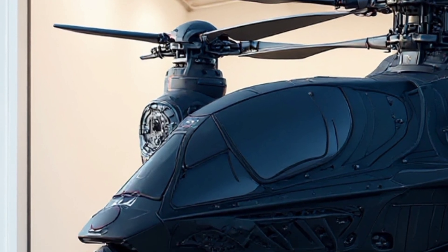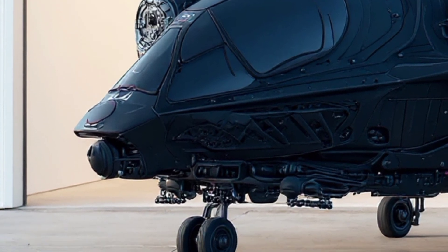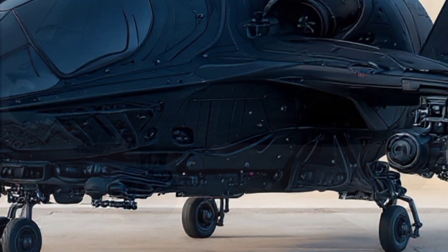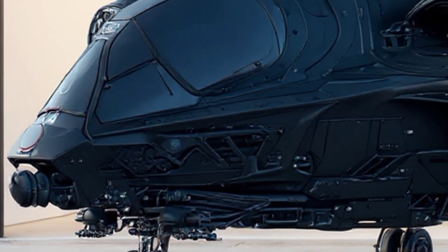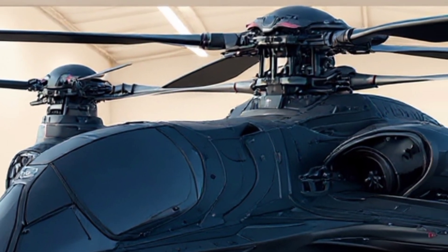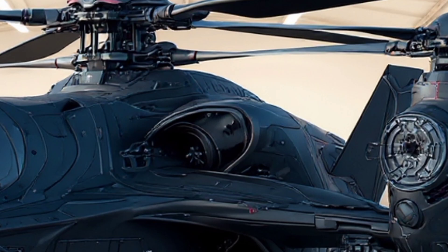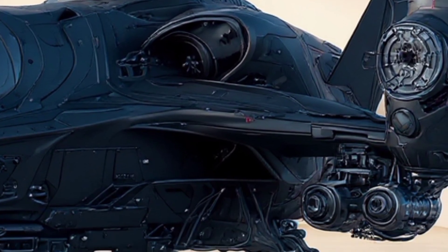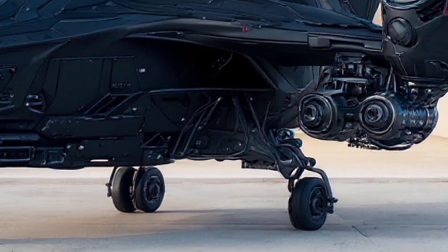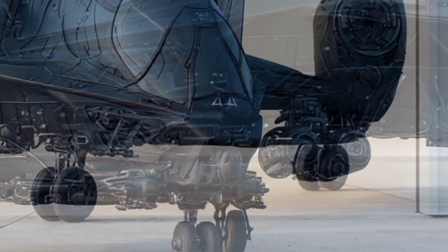One of the most fascinating aspects of this concept is its hybrid propulsion system. Traditional helicopters rely on turboshaft engines, but this design integrates electric propulsion with turbine power. The result? Higher efficiency, lower heat signature, and the ability to switch into silent electric mode for stealth missions. Imagine a combat helicopter approaching its target in complete silence — by the time the enemy detects it, it's already too late.